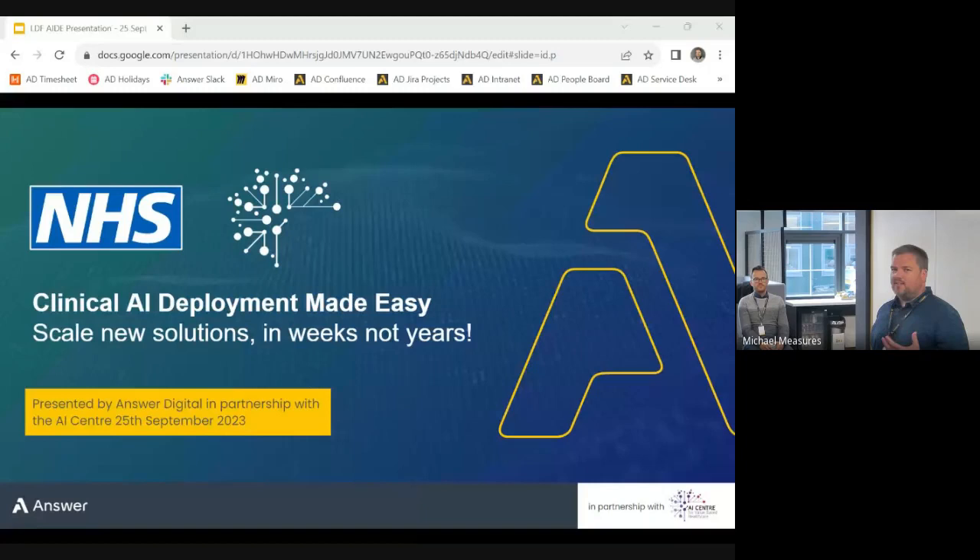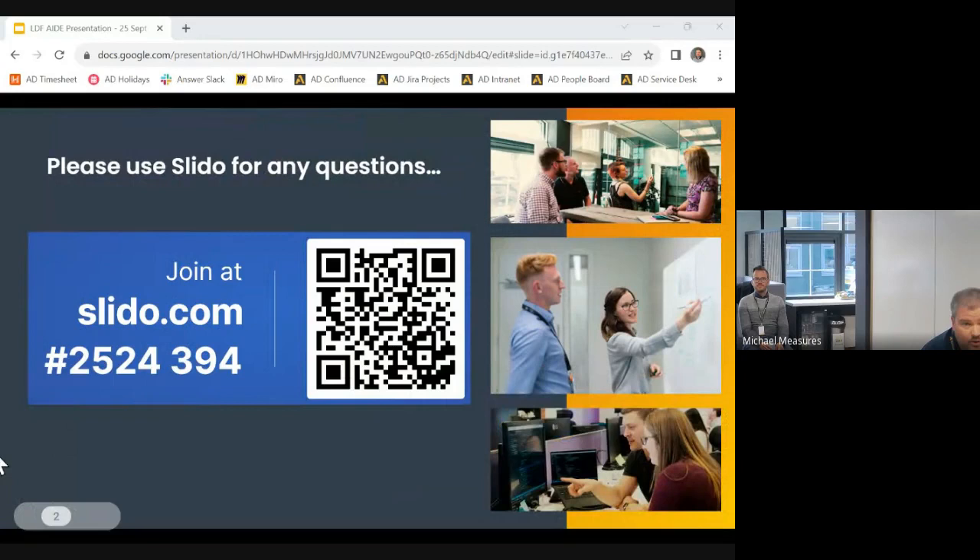As we go through, there are some barriers to that and some ideas we've got for how to address them. If you're online, we're looking to take questions on Slido. You can use the QR code or the number on the left-hand side to log in, find the right room, and we'll come back and do some questions at the end.